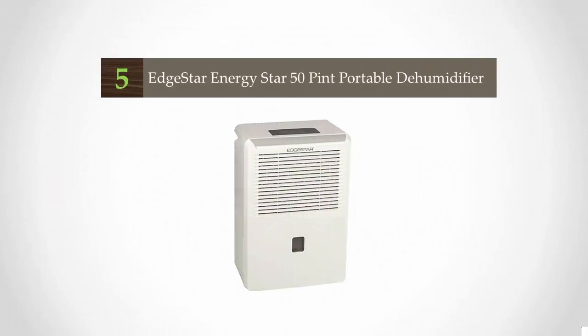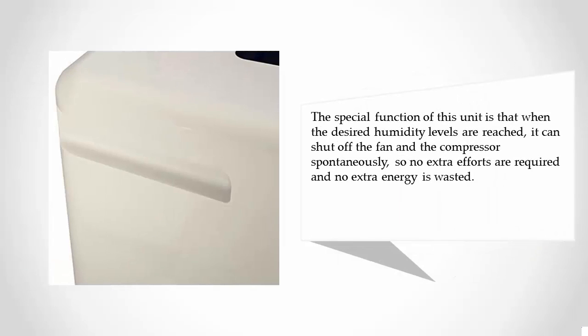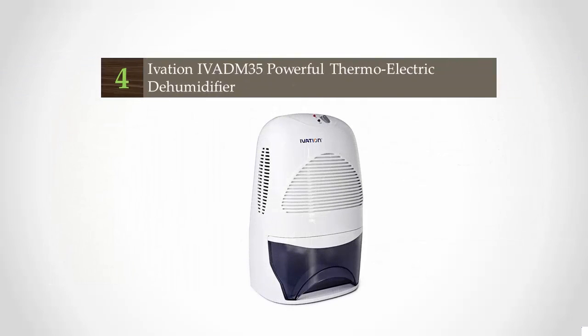Starting our list at number five, the Inostar 50-pint portable dehumidifier is able to pull excess moisture out of indoor air and store it into the 7.5-liter water bucket over 24 hours quietly. Recommended dehumidification coverage is about 800 square feet, but some 3,000 square foot spaces pose no challenges for this powerful and portable dehumidifier. When the desired humidity levels are reached, it can shut off the fan and the compressor automatically, so no extra effort is required and no extra energy is wasted.